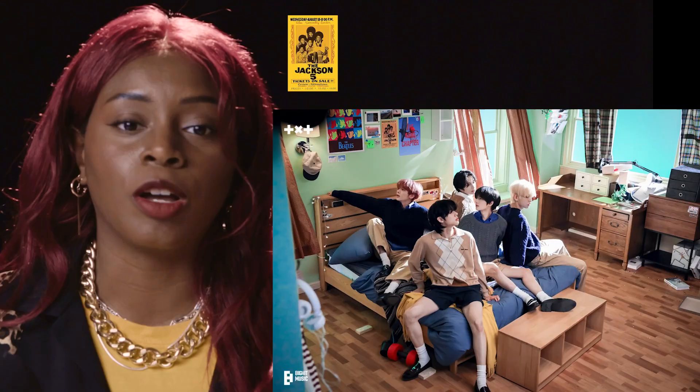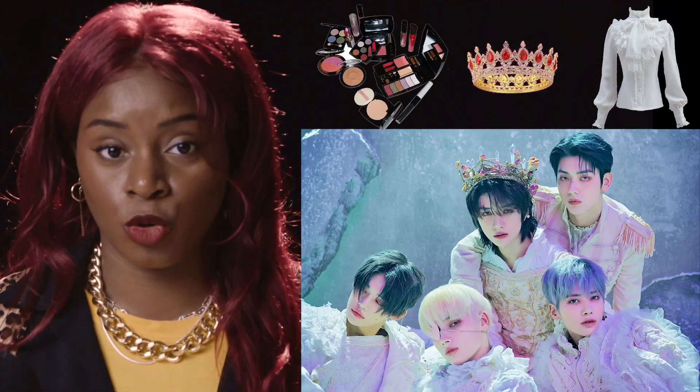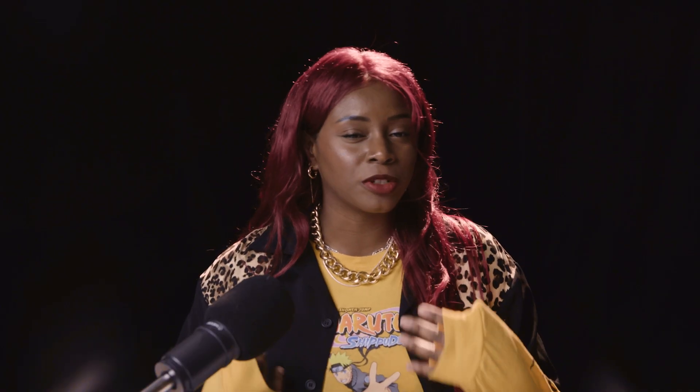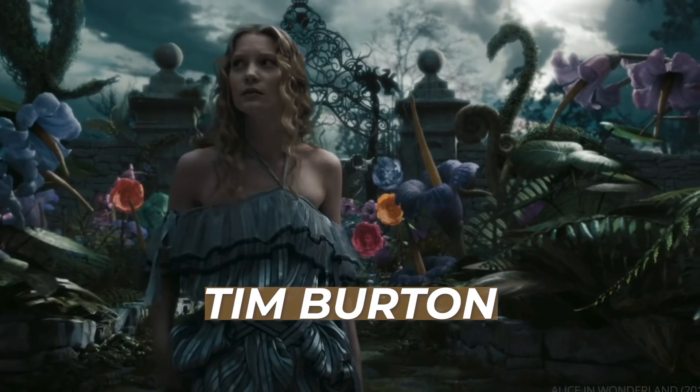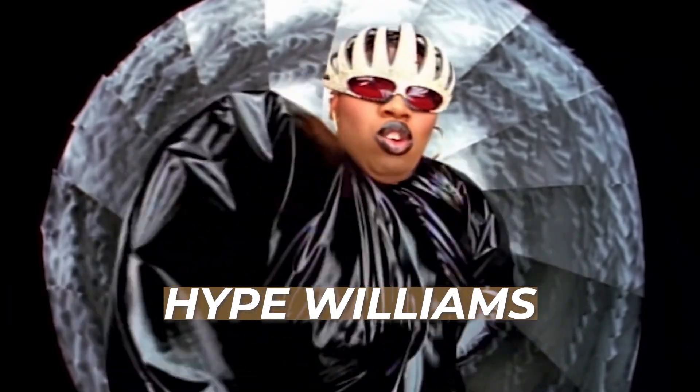Production design is everything that you can physically see in a video, from decor to furniture to props, and even hair, makeup, and wardrobe. Some of the most notable hyper-stylistic directors that are very heavy on art department would be like Tim Burton, Stanley Kubrick, and one of my favorite music video directors of all time, Hype Williams.